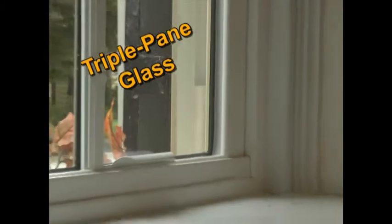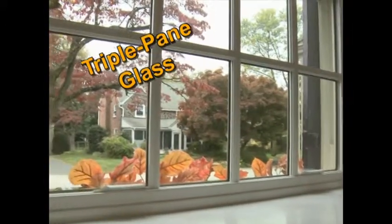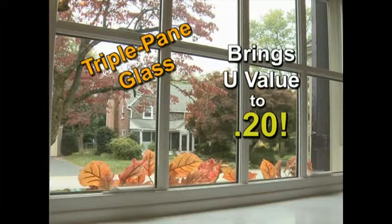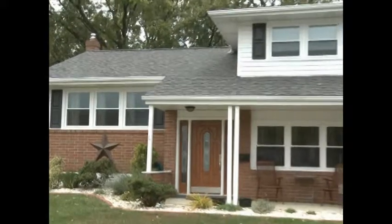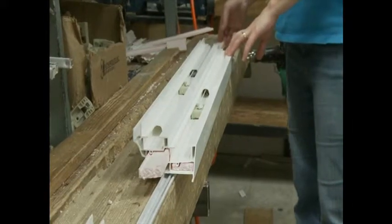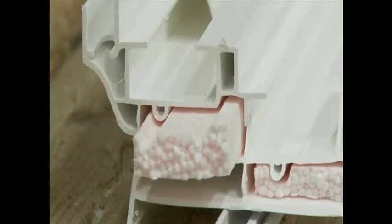For the ultimate in thermal performance, our EnviroStar also offers a triple-pane glass system, which brings our U-value to .20. We are able to achieve such a low rating in a number of ways. By inserting EPS foam into frames and sashes, we increase the thermal performance of the windows, while at the same time decreasing conductivity.